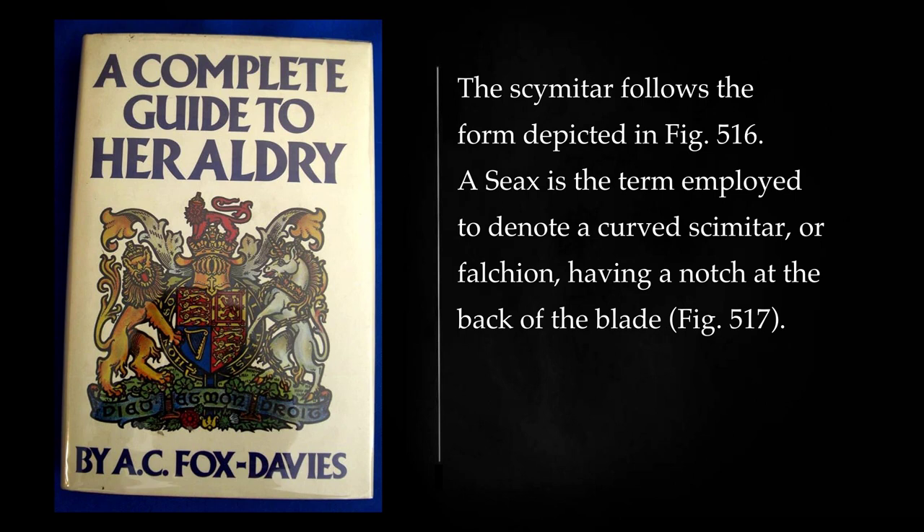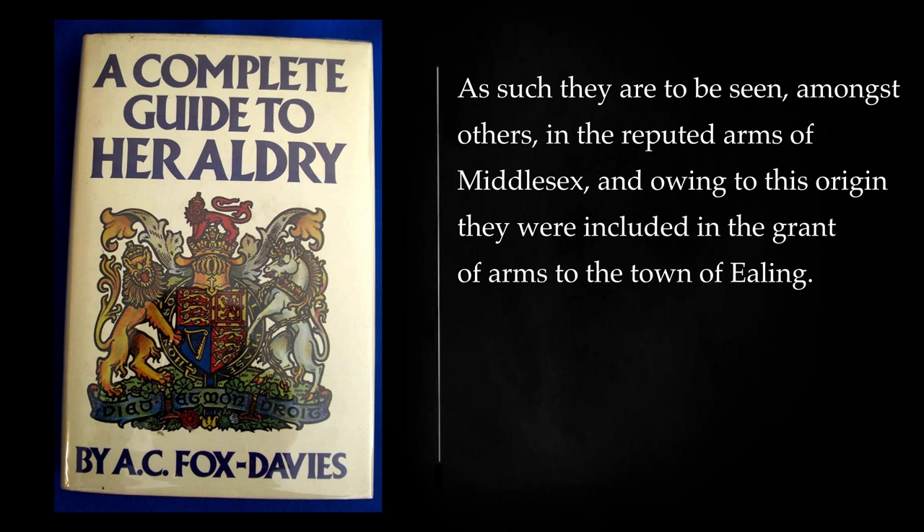The scimitar follows a distinct depicted form. A seax is the term employed to denote a curved scimitar, or falchion, having a notch at the back of the blade. In heraldry the use of this last is fairly frequent, though generally in shields of arms of doubtful authority. As such they are to be seen, amongst others, in the reputed arms of Middlesex, and owing to this origin they were included in the grant of arms to the town of Ealing.